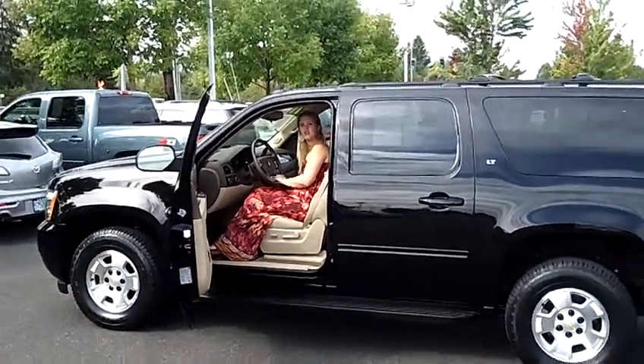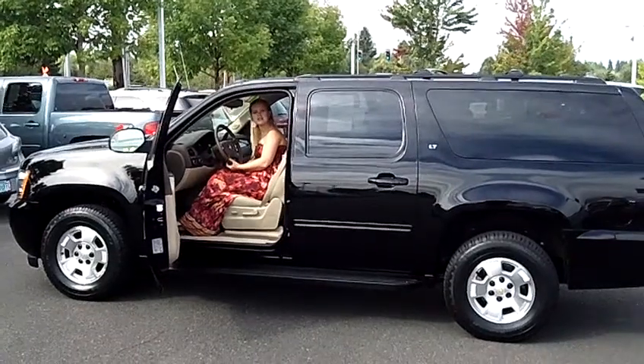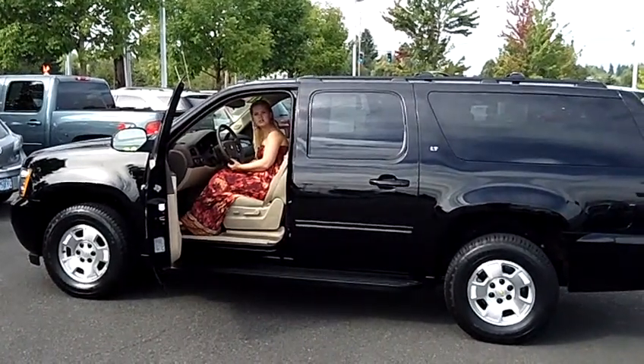Looks great in here and smells new. Come on down and give it a test drive. Also, you can send us an email or give us a call. Thanks for watching.